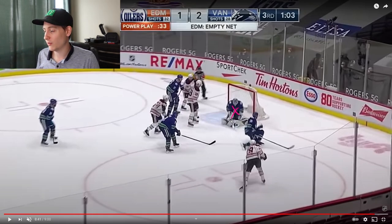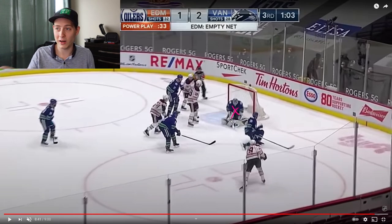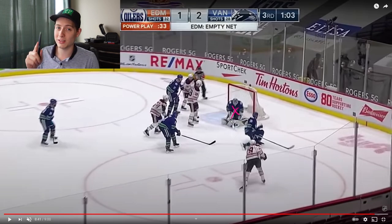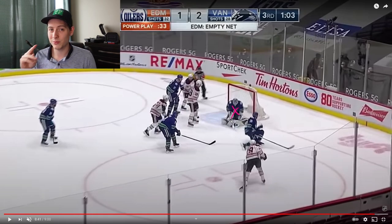Final score 2-1 for Vancouver. They've won four out of the last five. If you enjoyed this film analysis, hit like and subscribe — we're almost at 1,000 subscribers with about 25 to go. Follow me on Twitter and Twitch, links down in the description. I might start streaming soon so stay tuned for that.